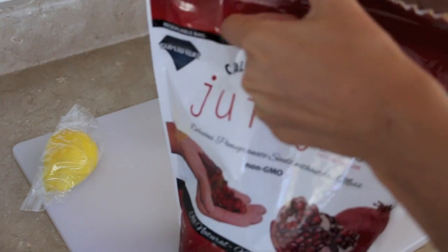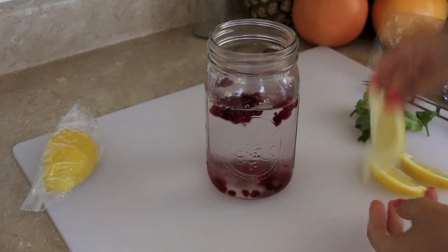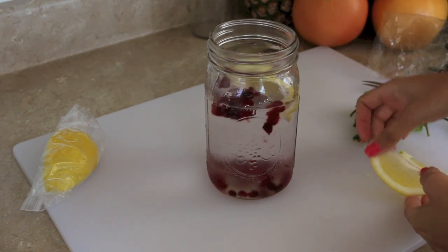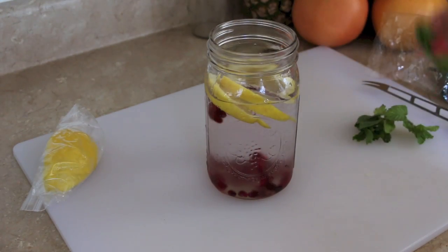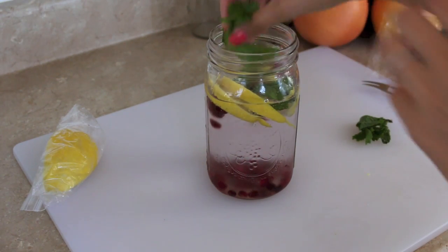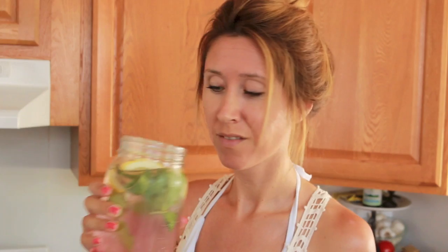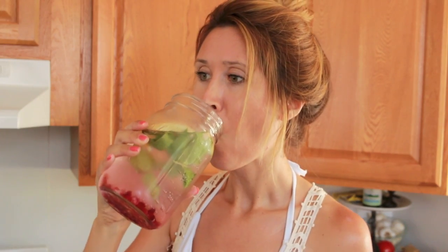The combinations are endless, but for this time I'm going to be adding pomegranate — just frozen pomegranate — and then a few wedges of lemon and a couple of sprigs of mint. When you're done adding your ingredients, you can chill it in the fridge and let the flavors come out, or you can drink it right away. I like to refill it at least two or three more times with water, and don't forget you can also eat the fruit out of it after you're done.